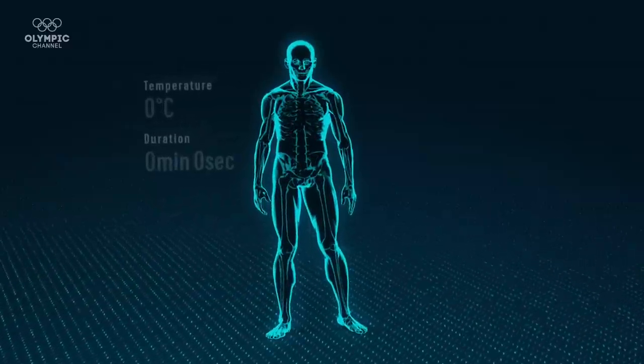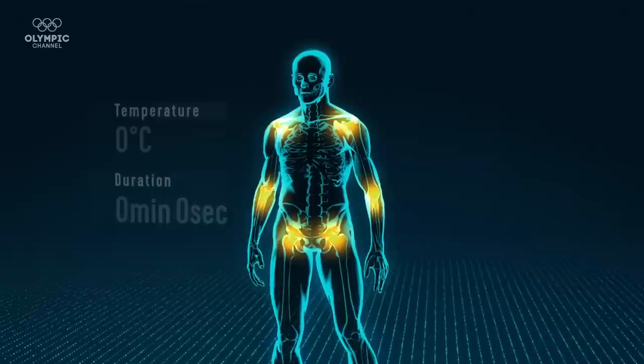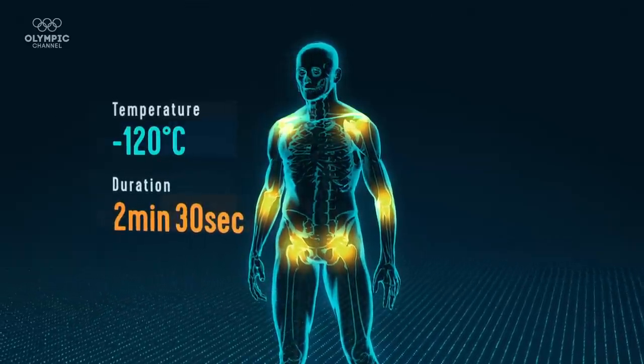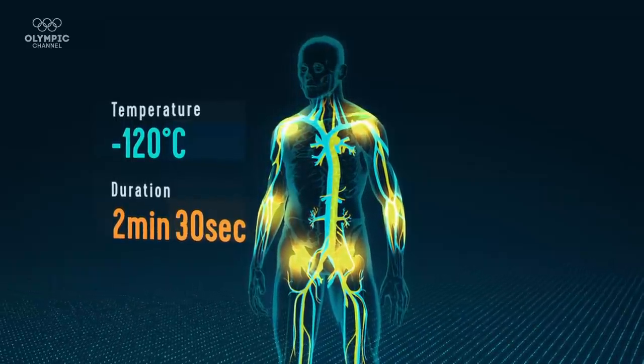Cryotherapy exposes the body to extremely cold temperatures to help reduce muscle inflammation and soreness, and is used by some elite athletes after competition or periods of intense training. Soufiane has never used this recovery method before. He is from Morocco, a hot country, and he's incredibly lean with a very low percent body fat, so it's really going to be interesting to see how he copes with these really cold temperatures.